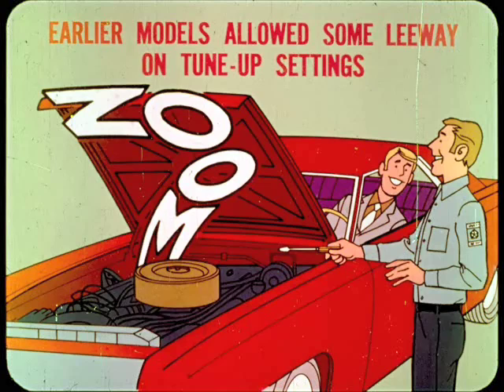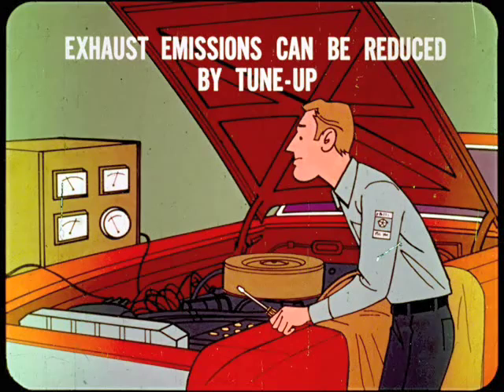Earlier models allowed some leeway on tune-up settings because we were only concerned with performance and economy. But now, with emission control, all the tolerances are tighter, and if you check them out as you should, you essentially do a tune-up. In fact, even on models which only have positive crankcase ventilation, exhaust emissions can be reduced quite a bit when you improve engine performance by doing a tune-up, provided the engine is otherwise in good mechanical condition.